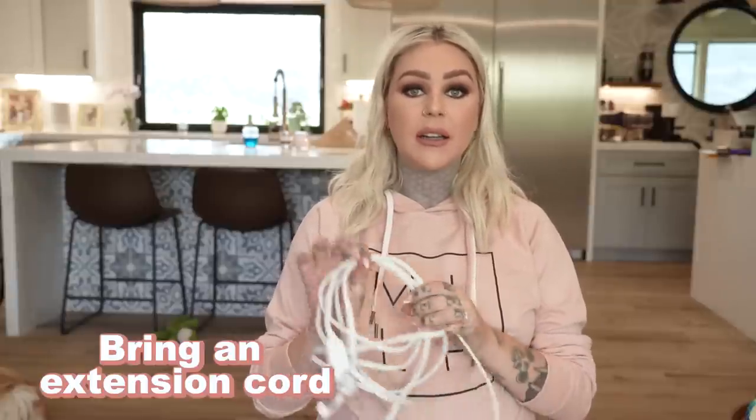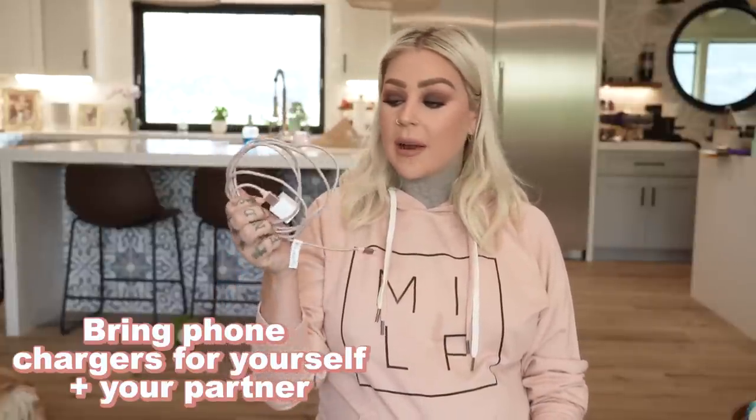Make sure you bring an extension cord, because you never know how far away the plug is going to be and you'll need to charge things — batteries, phones, everything. On that same note, bring a phone charger with a very long cord. You won't know how far you'll need it to stretch. I swear the phone charger is that one thing you'll leave plugged in next to your bed and forget when you're heading to the hospital or birth center.